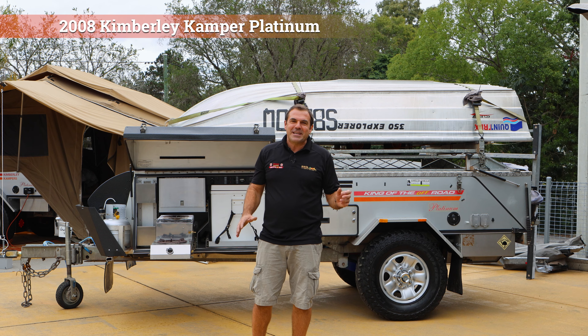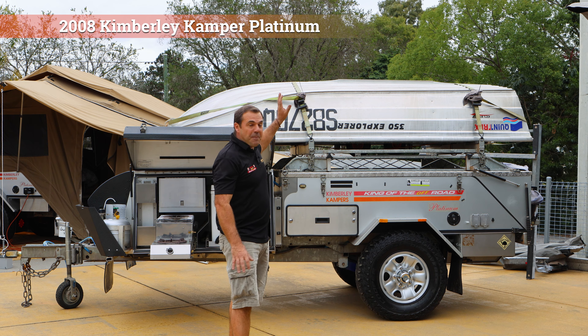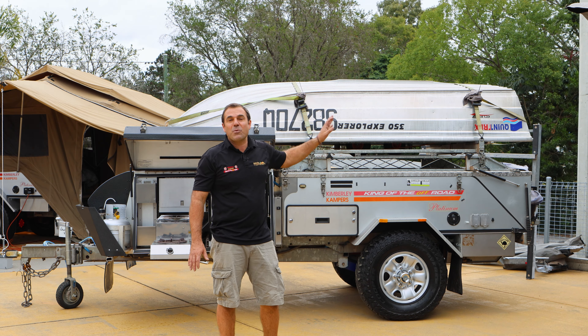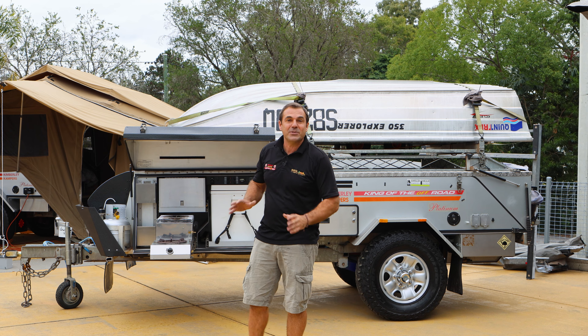Kimberly Camper — rock solid. This is our off-road hard floor camper trailer, a 2008 Platinum with a boat loader — really easy loading on and off, really easy with our 15 horsepower swing-away motor at the back and a three and a half meter, 80 kilo tinny on top.